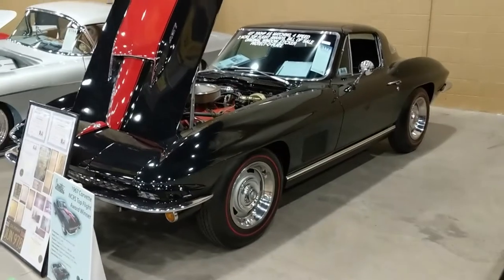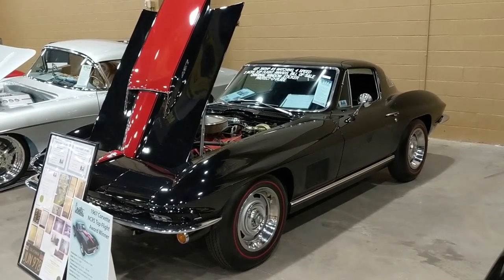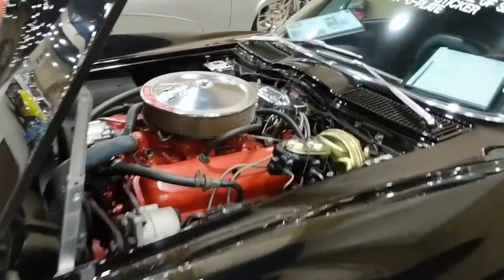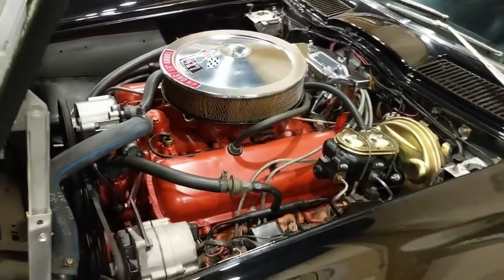There's another '67 — it's a coupe with a big block and a red stinger on the hood. Those big blocks look right at home in these cars.